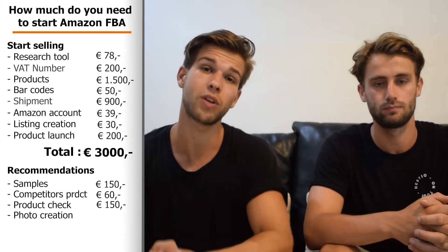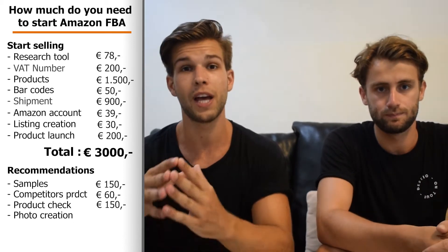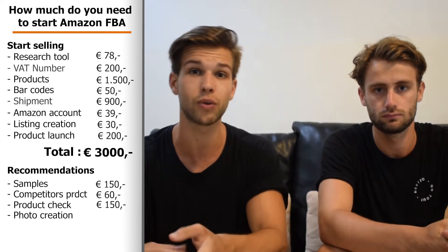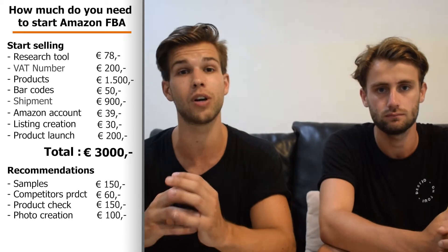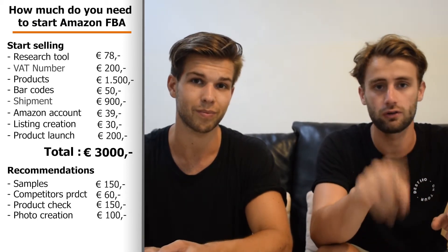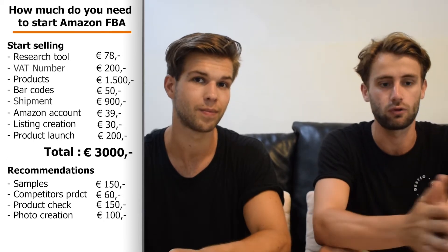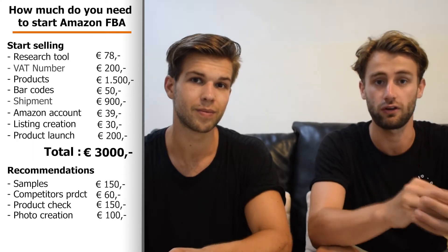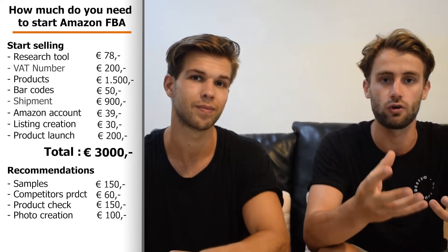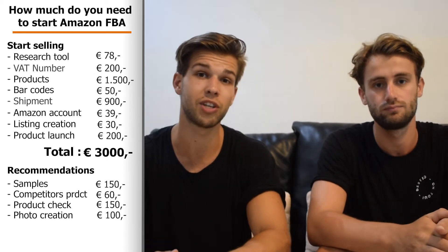We also want really good images for our listing. An outstanding listing makes people more likely to buy. If you're handy with a camera and Photoshop you can make your own pictures, but if not, we'd definitely recommend hiring a company — this costs approximately €100. People really buy based on images, especially when scrolling through a keyword page. If your pictures aren't good enough, they won't click on your listing. Good product images lead to a better click-through rate and better conversion rate.